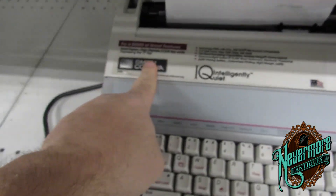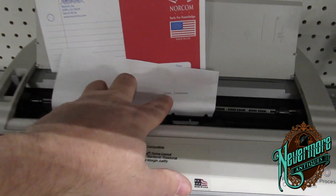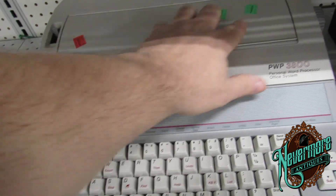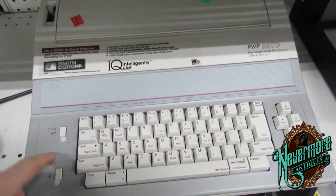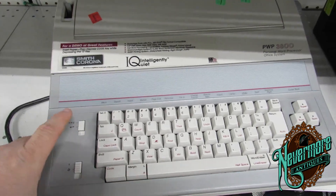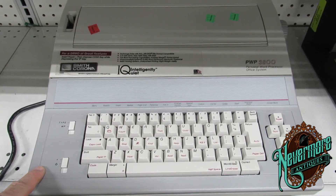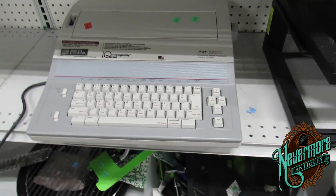I found this Smith Corona PWP3800 — it's a typewriter. I tested to see if it works and it does type. It was $30 today, but green is 50% off so this is only $15. It actually has the floppy drive in the side. You can sell this on eBay — it will sell for $50 plus shipping. So I'm going to pick that up and flip it on eBay.